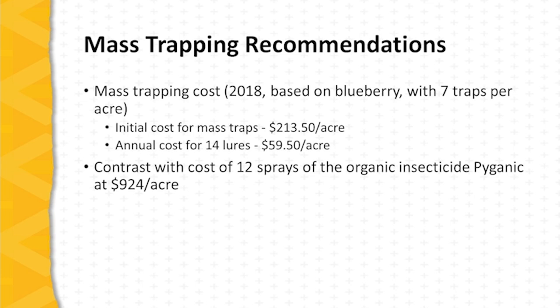The cost of mass trapping is very competitive compared to the use of organically approved insecticides. In 2018, when the study was concluded, based upon blueberry with seven traps per acre, the initial cost for the mass traps was $213.50 per acre — a one-time cost for seven traps. The annual cost for 14 lures is $59.50.